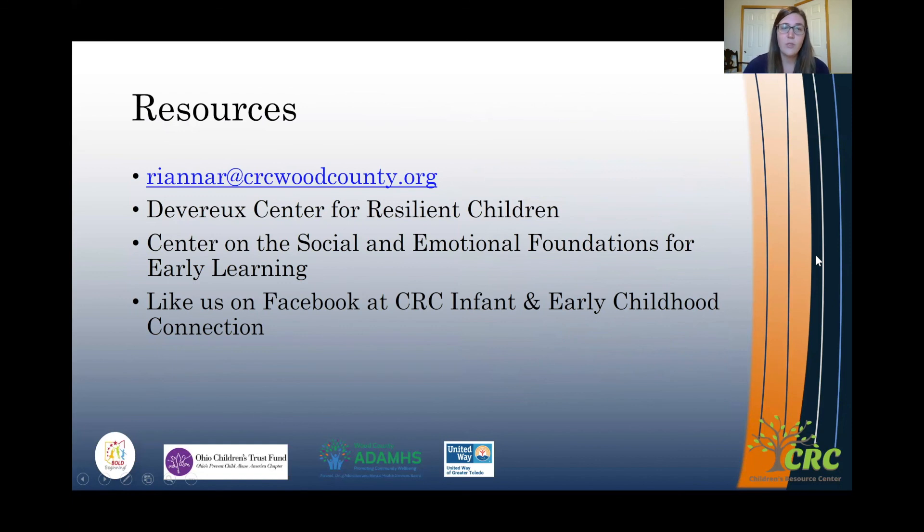If you're looking for more resources on reading cues, you can email me at riannar@crcwoodcounty.org. Reading cues is an evidence-based strategy from DECA — the Devereux Center for Resilient Children. The Center on Social and Emotional Foundations for Early Learning is another resource for strategies. Please like us on Facebook at CRC Infant and Early Childhood Connection. Thank you.